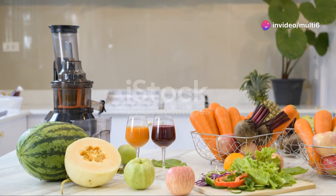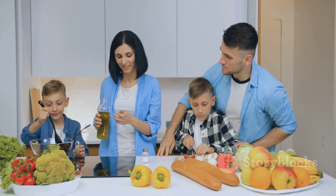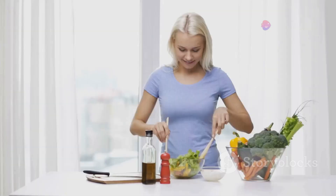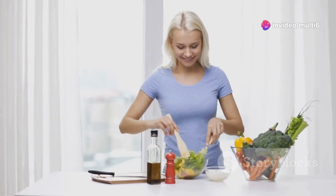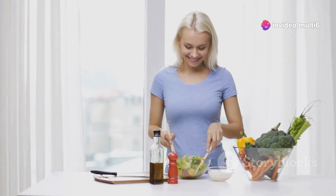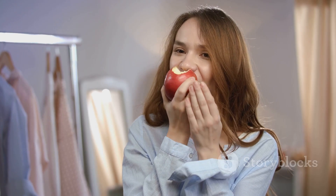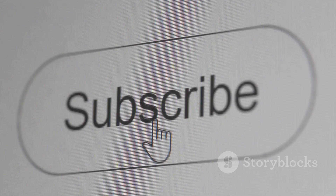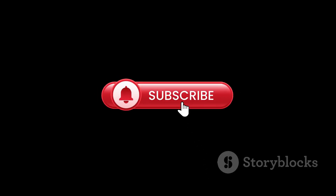So there you have it — four incredible foods that can help you boost your mitochondrial health and improve your overall well-being. Remember, making small, sustainable changes to your diet can have a big impact on your health in the long run. By incorporating these mitochondrial-boosting foods into your meals and snacks, you'll be giving your cells the support they need to function at their best. Thanks for watching — don't forget to like, comment, and subscribe for more tips on mastering diabetes and improving your health.